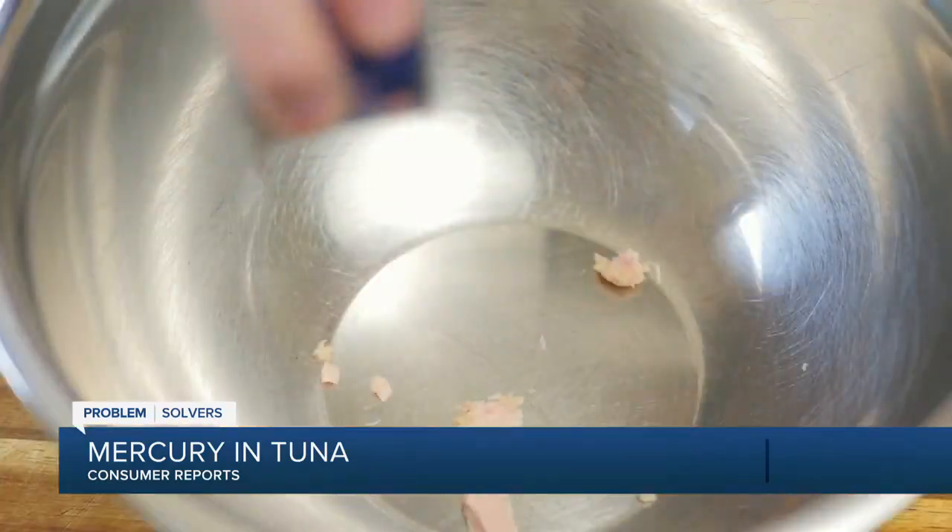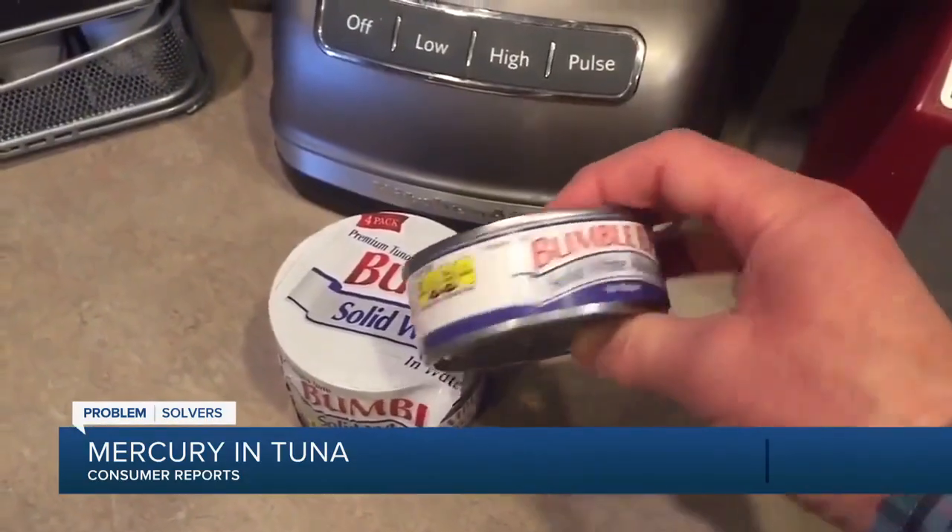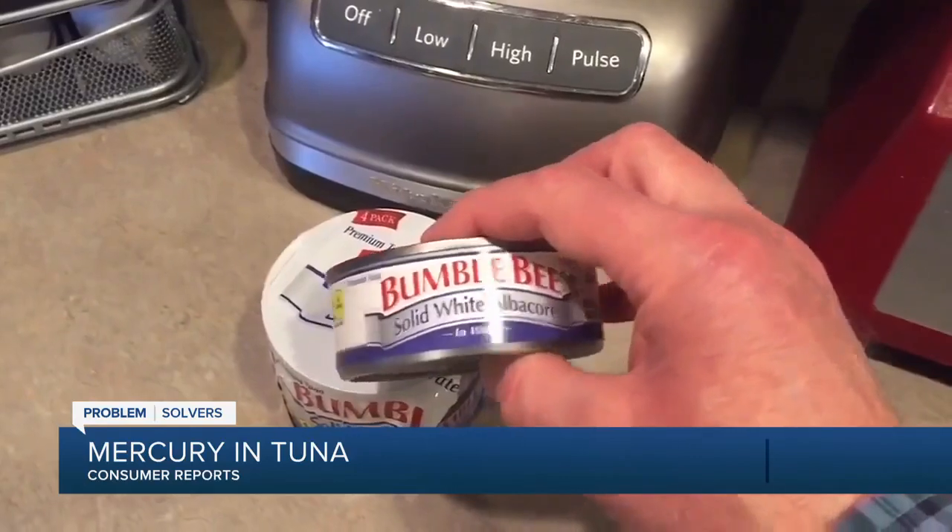But the nutritional powerhouse from the sea comes with a warning. Tuna, just like other fish, can contain mercury, and if you eat a lot of fish, you can expose yourself to this potentially dangerous heavy metal.